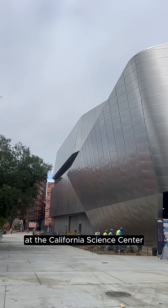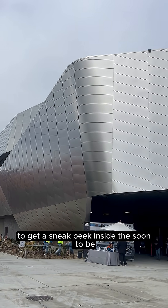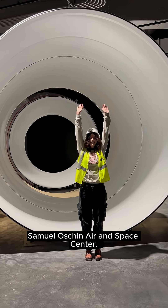I'm McKenna Siebertson, LAS reporter. I am here in Exposition Park at the California Science Center to get a sneak peek inside the soon-to-be Samuel Oschin Aerospace Center.